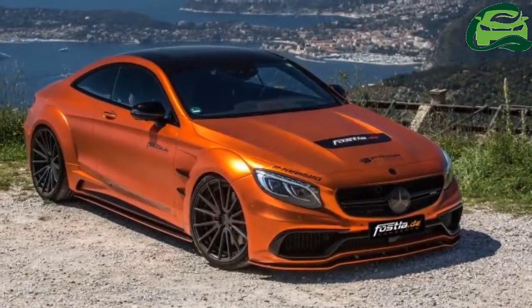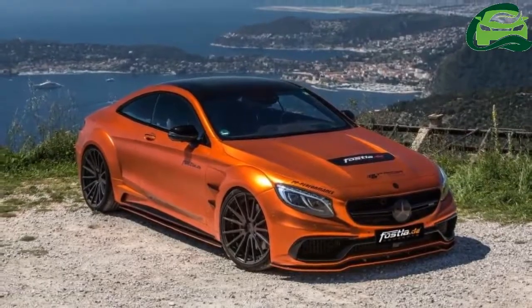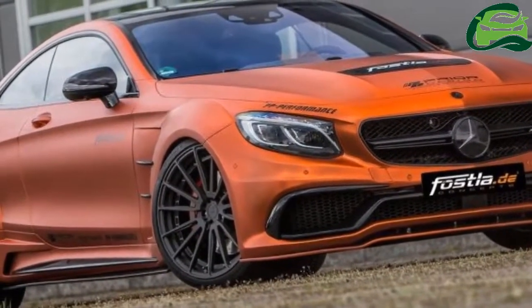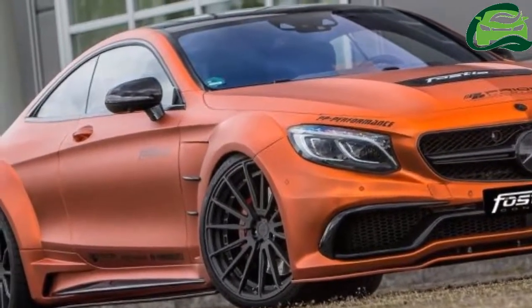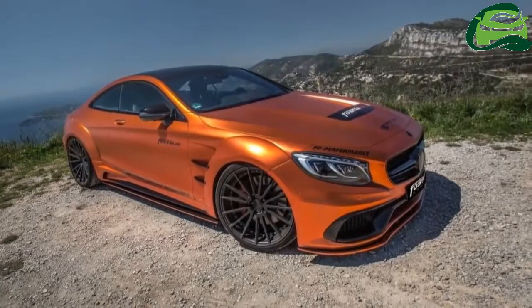A combination of luxury and performance, the Mercedes-AMG S63 Coupe is certainly a sight to behold. However, some may still feel that the two-door model is lacking that little something extra to truly make it a stunner.